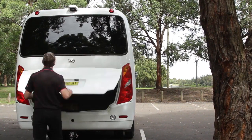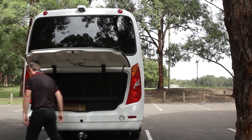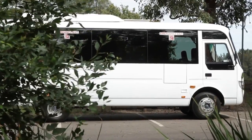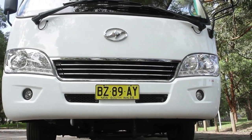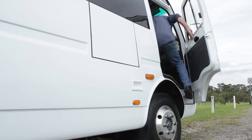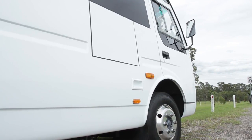We increased the opening size of the luggage bin in the rear so it opens much higher and allows better access. We've improved the paint quality and paint process completely from the factory, giving it a much more glossy appearance. We've also improved the whole driver's area just from entering the vehicle — the grab handle is improved and the entry step is much stronger.